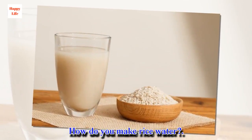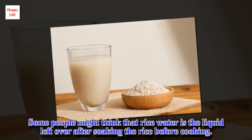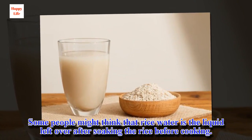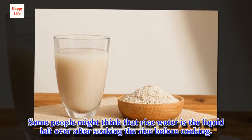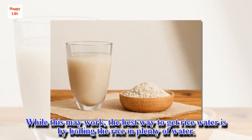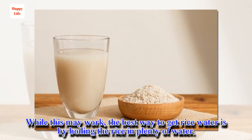How do you make rice water? Some people might think that rice water is a liquid leftover after soaking the rice before cooking. While this may work, the best way to get rice water is by boiling the rice in plenty of water.